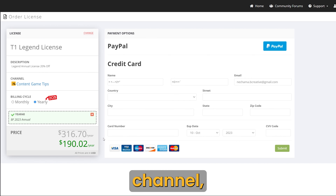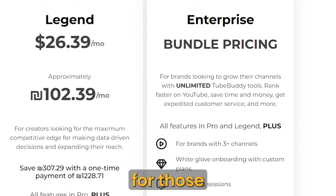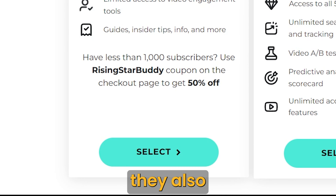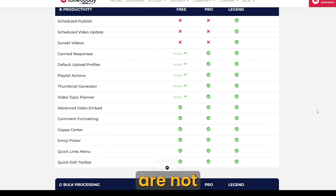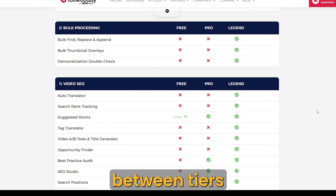If you have more than one channel, you need to purchase more than one subscription. They also have deals for those who have three or more channels. If you're just starting out, they also have a deal for you if you have less than 1,000 subscribers on the Pro plan. However, you should know that the tools I talked about here are not part of it. You can see the list of comparisons between the tiers on this page.